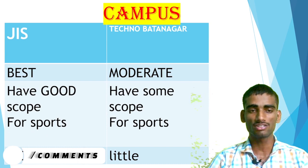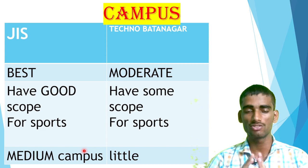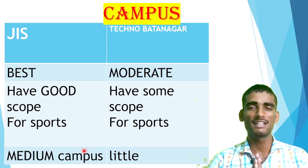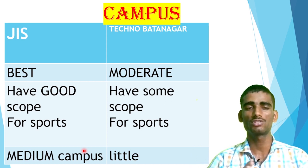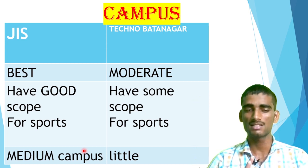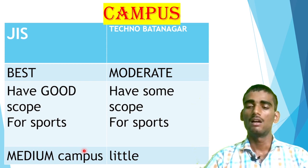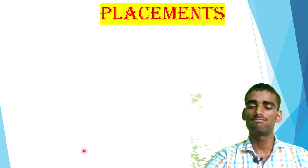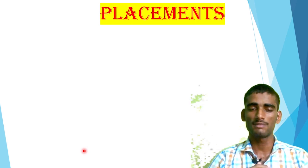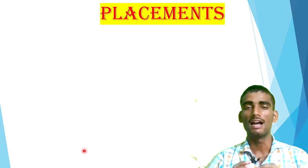Now, what about the campus of both colleges? JIS College of Engineering has a great campus with good scope for sports — it is a large, green campus and you will enjoy good campus life. Techno Batanagar is not much better in campus; it is moderate and has some scope for sports but not much. In comparison, JIS is far better than Techno Batanagar in terms of campus. So if campus matters to you, JIS will be your good choice.